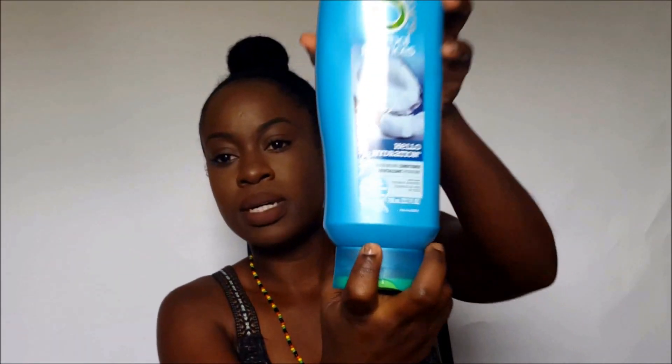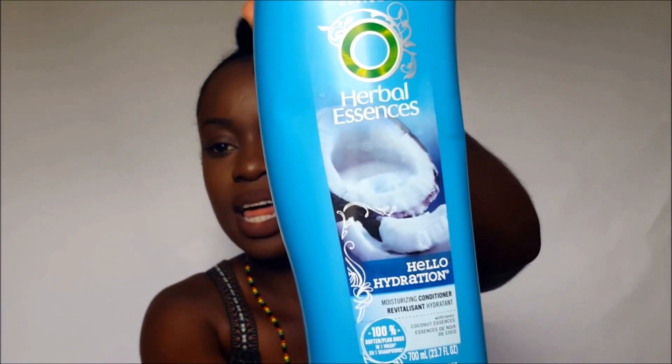I co-wash my hair twice a week or once a week. I don't co-wash using my SheaMoisture products — I co-wash using my Herbal Essences Hello Hydration conditioner. It looks like this, and I buy the big bottle because I co-wash my hair a lot.